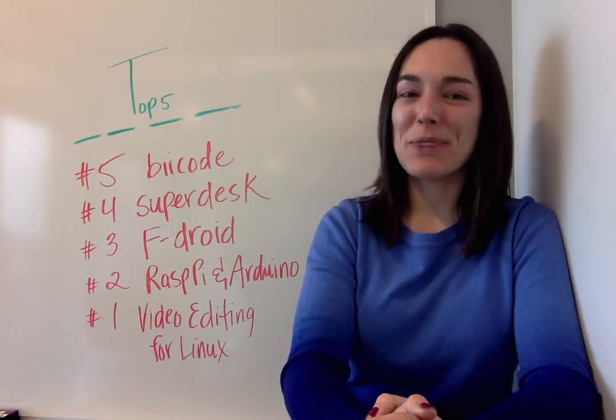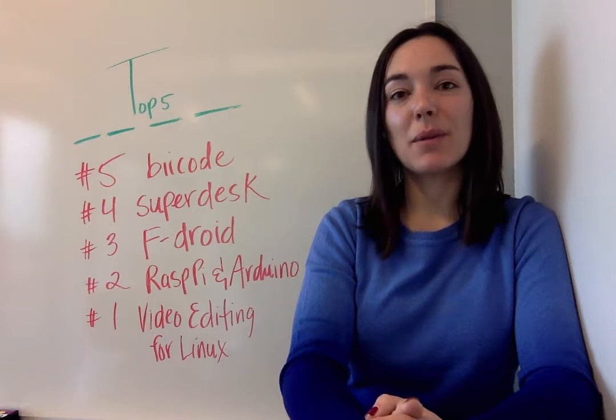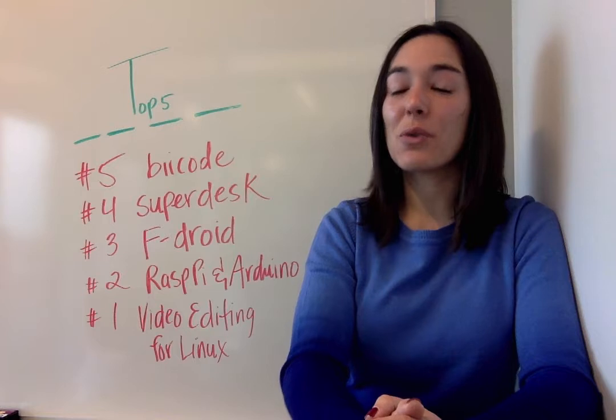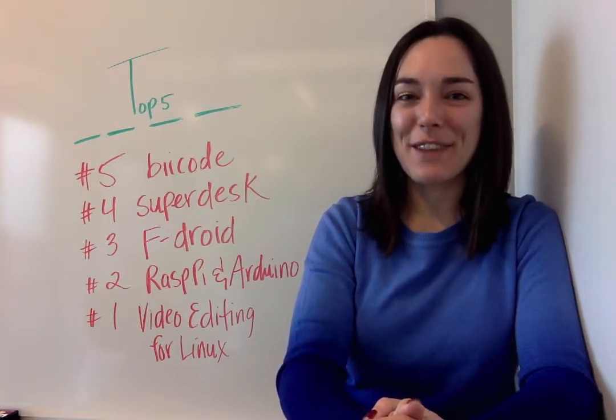Hi, welcome to the opensource.com weekly top five. I'm Jen and every week I bring you the best of what we published this past week. It's always five articles and it's always five of what we think are the best open source stories out there from around the globe. So let's hop into the top five.